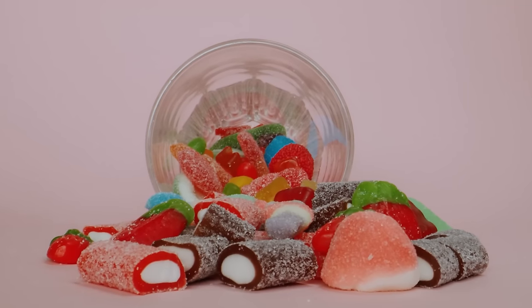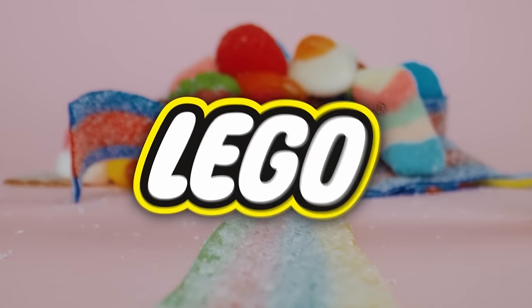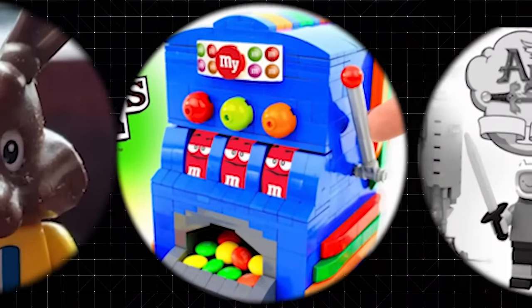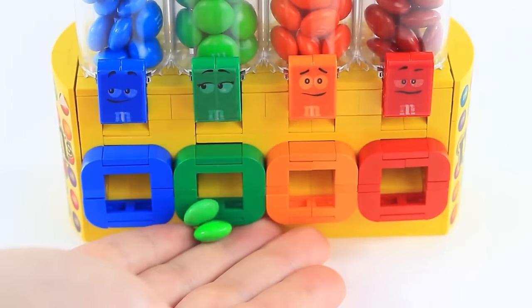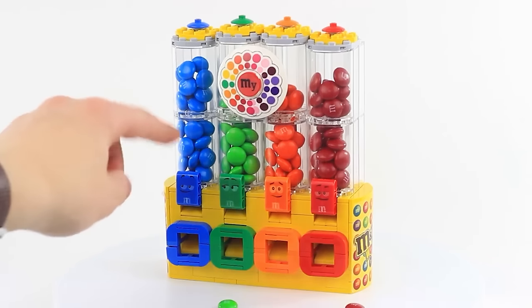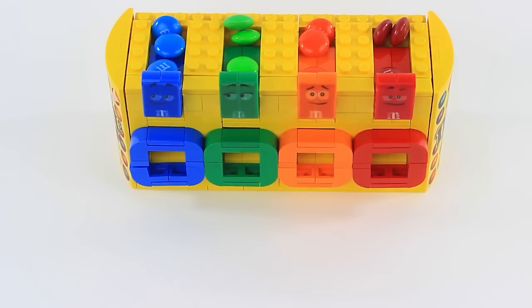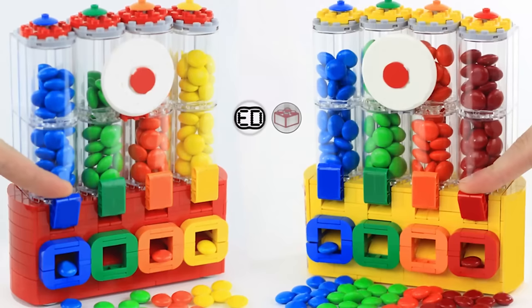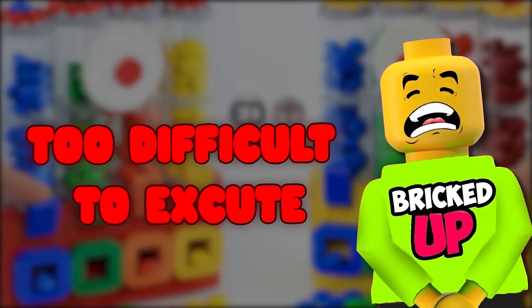Who doesn't like candy? When you combine candy and LEGO, you're left with this M&M and LEGO collaboration — a fully working M&M LEGO dispenser that, when you click the button, your favorite color comes out. But since they can't include candy in sets at the store, LEGO had to reject the idea because of it being too difficult to execute.